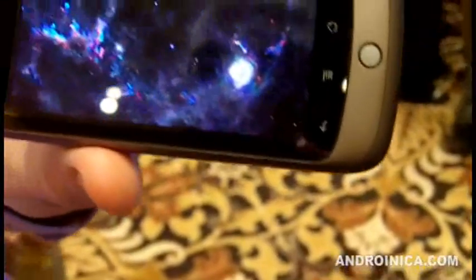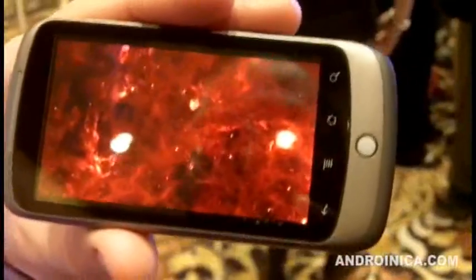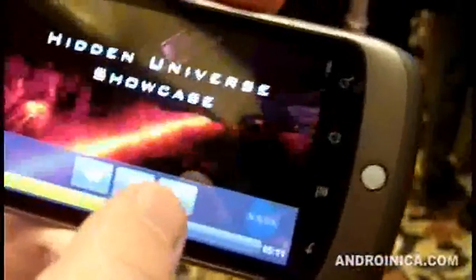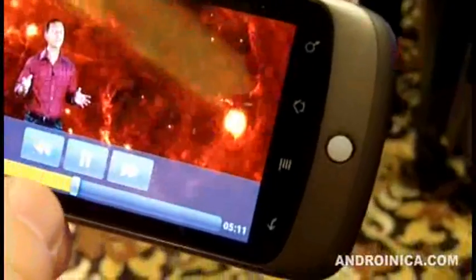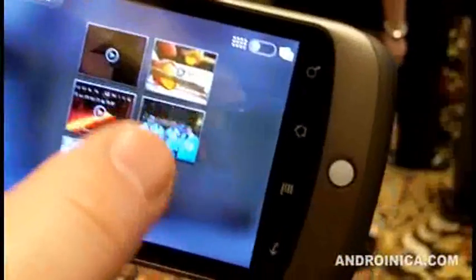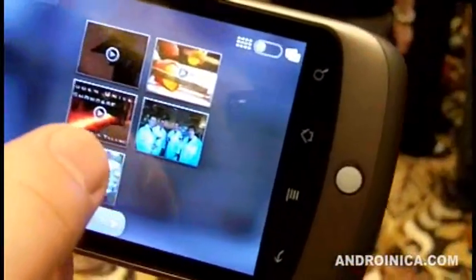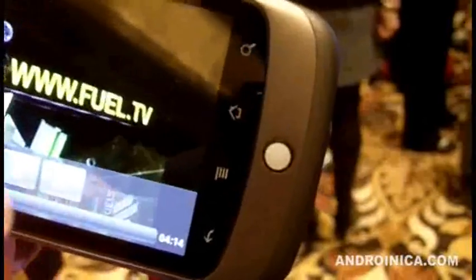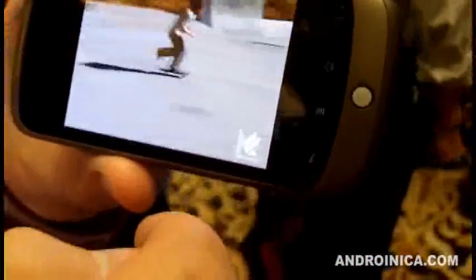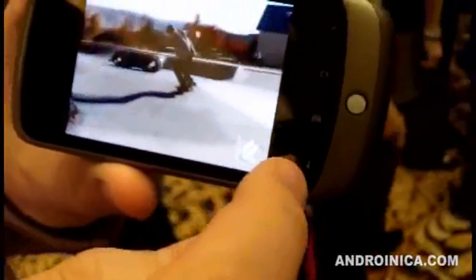This is a 480 by 800 OLED screen. I think it's the highest density screen on the market — 3.7 inch. Look at this background: this guy's talking with all this stuff swirling in the background. The media looks really phenomenal on it.